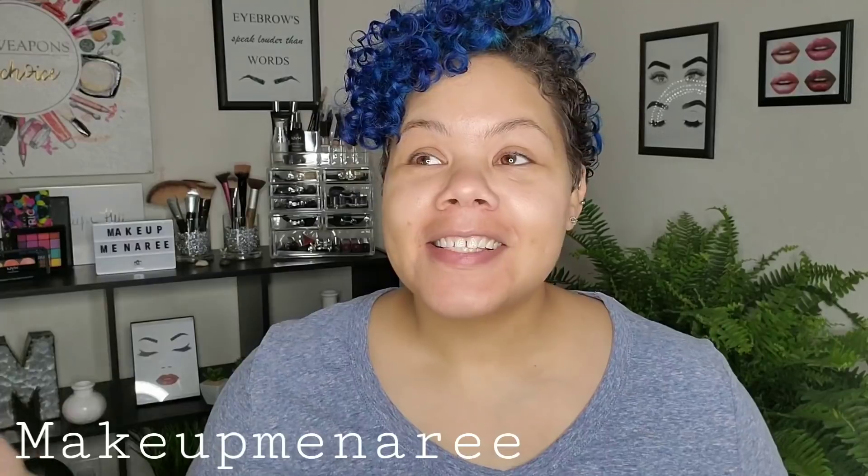Hey everybody, it's Makeup Meena Rhee. Welcome back to my channel. I have been seeing this challenge go around the last couple of days. A couple bigger YouTubers have done it — it's not a new challenge, it was done months ago by some other people. It is the Doing Your Makeup in Alphabetical Order Challenge. I have written down a list of all the products that I use in alphabetical order and we are going to attempt to put them on in that order.